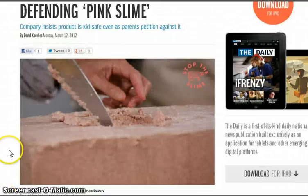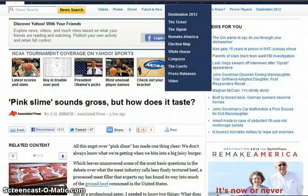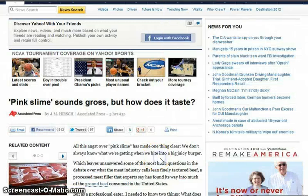They're going to replace traditional meat with lab-grown meat. They've already done that — I think it was in Scandinavian countries. And meat made out of waste — they did that in Japan. We've seen this in movies like Space Odyssey with synthetic foods. Now, defending pink slime: a company insists the product is kid-safe even as parents petition against it. They were just going to throw it in there without saying anything.